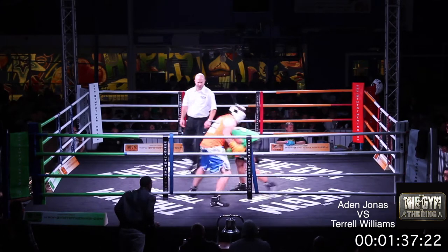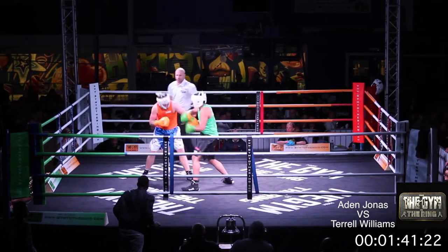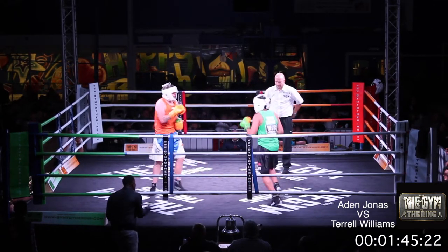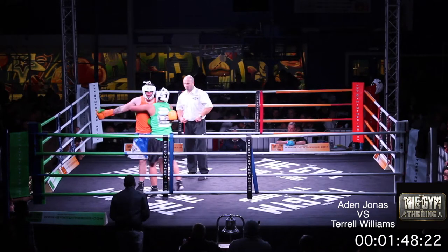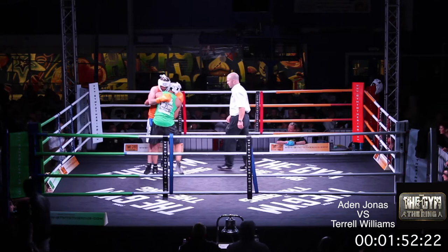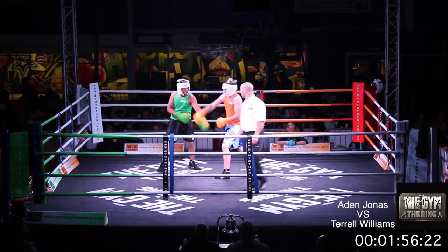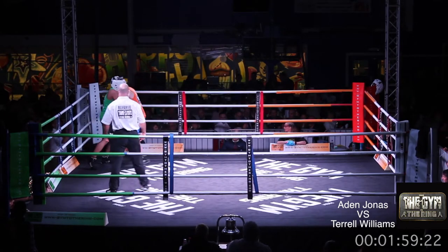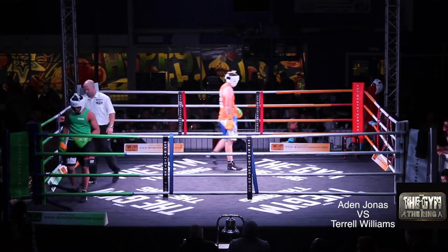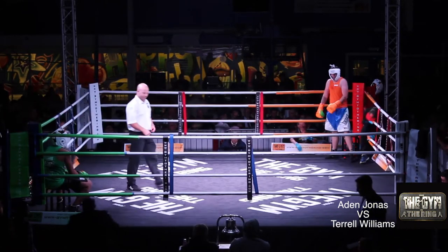Both men looking for the rights, but it was Jonas that landed the heavy right there, forced Williams to take the step back. Now Williams comes back strongly. Good work from both men. Cracking opening round here in this bout. Jonas working behind the jab, Williams bobs and weaves looking to reply. Good round from both men. For the aggression, I would just say that round to the orange corner, but it's close.